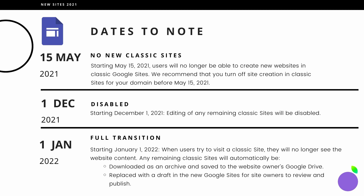Starting the 1st of December 2021, editing of any remaining Classic Sites will also be disabled. And in January 2022, when users try to visit a Classic Site, they will no longer see the website content. Any remaining Classic Sites will either be automatically downloaded as an archive and saved to the website owner's Google Drive, or replaced with a draft in the new Google Sites for site owners to review and then publish. Administrators and site owners can convert Classic Sites to new sites, export Classic Sites using Takeout, and delete Classic Sites until January 2022, by which time it will be too late.